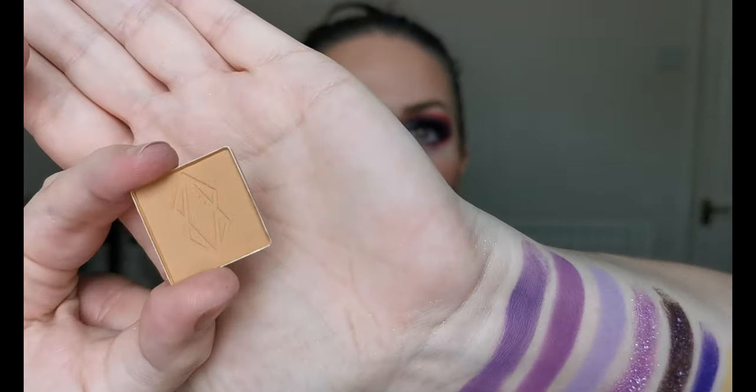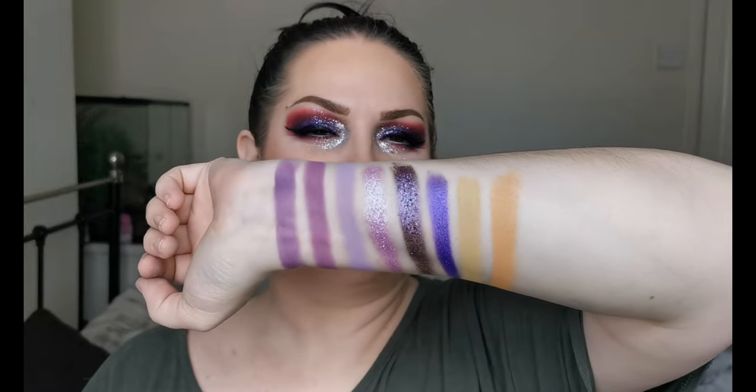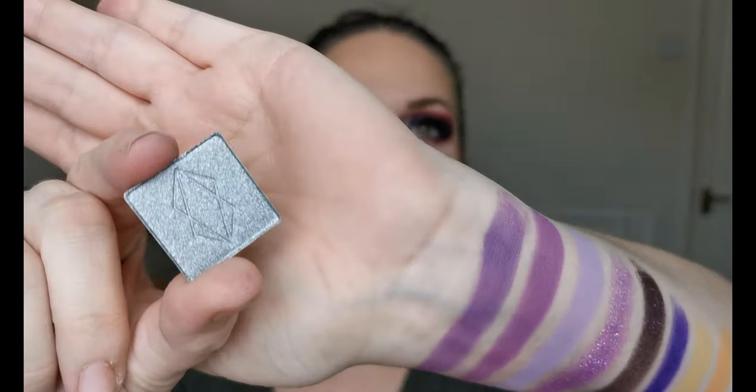Then next we have Esteem — and this here is Esteem. Wow, look at that — how beautiful are those colors! And then the last single shadow I have is called Rocket Fuel.